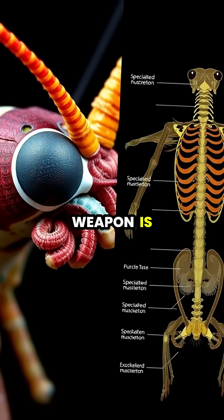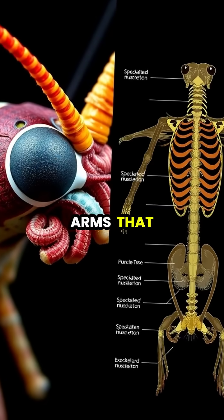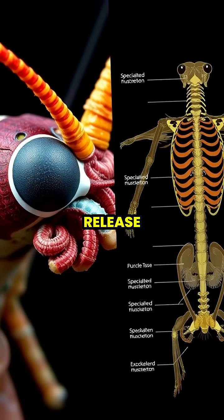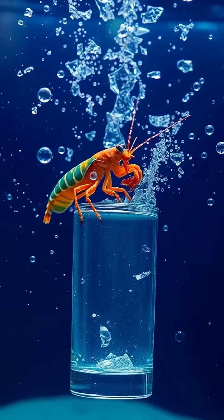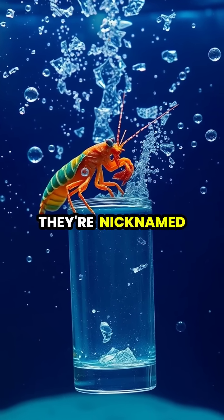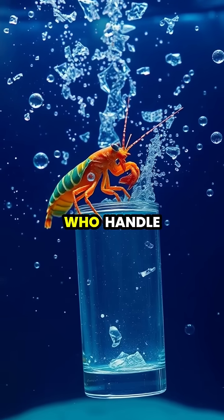Their secret weapon is a spring-loaded system in their arms that works like a coiled crossbow, storing energy until release. The impact is so powerful it can easily break aquarium glass, which is why they're nicknamed thumb splitters by scientists who handle them.